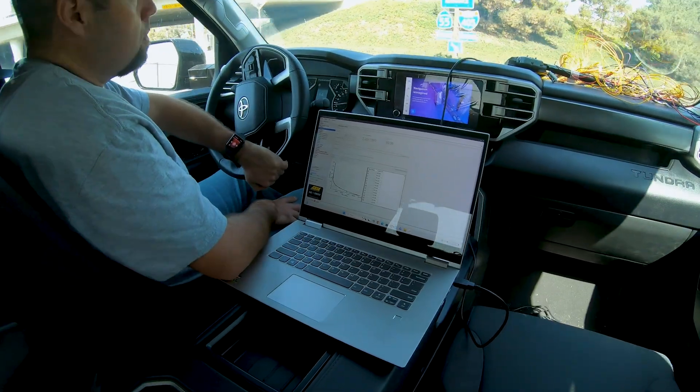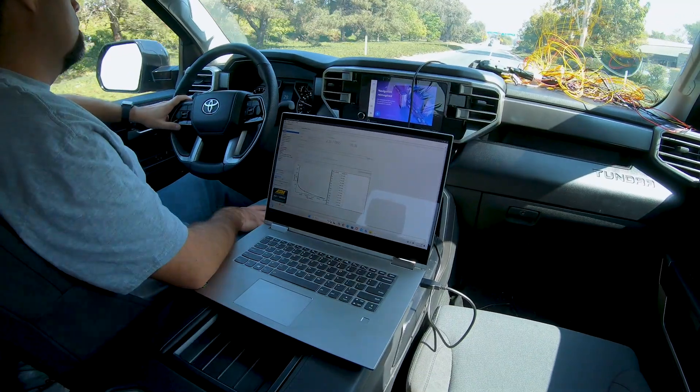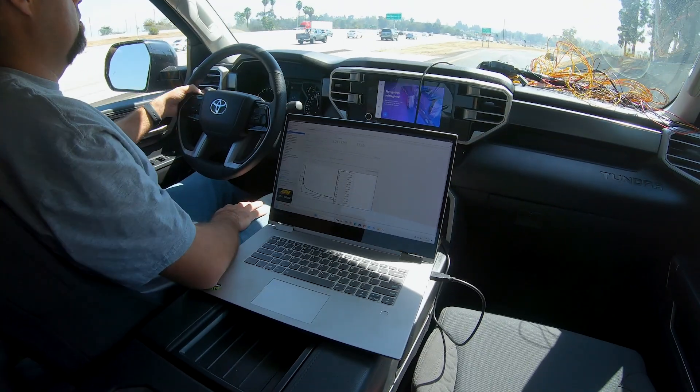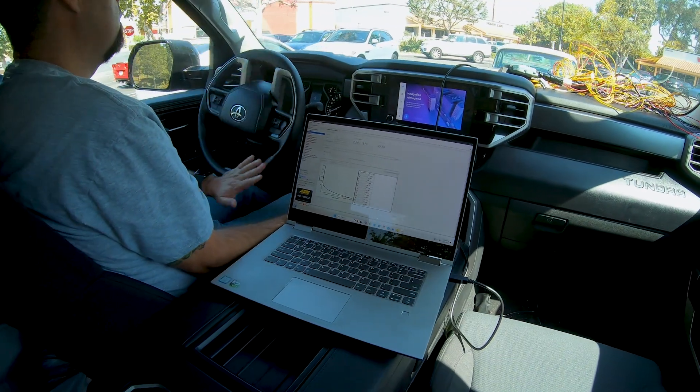Then we drove to the local freeway, got on the freeway with normal acceleration — we didn't do any wide open throttle pulls right away. After about five miles we did a wide open throttle pull. We're not going to get into the details of how fast we went, but it was the same on both tests. After the wide open throttle pull we drove for about another 10 miles, pulled off the freeway into a parking lot about 100 yards off the freeway, and the results truly spoke for themselves.